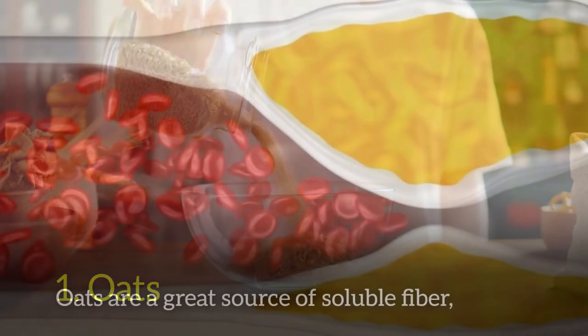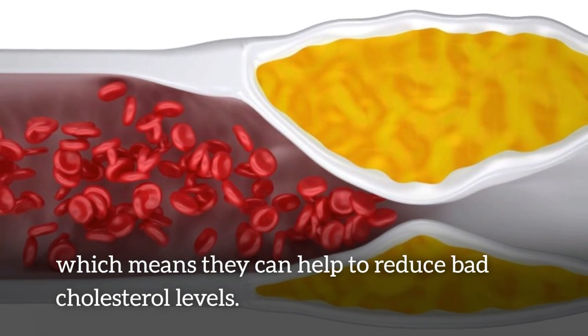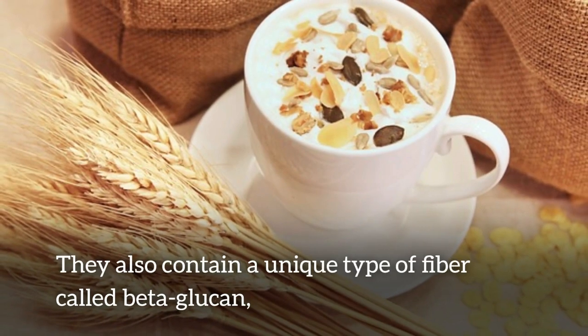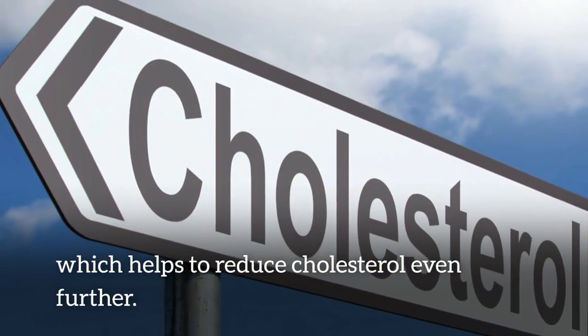First, oats. Oats are a great source of soluble fiber, which means they can help to reduce bad cholesterol levels and keep your arteries clear. They also contain a unique type of fiber called beta-glucan, which helps to reduce cholesterol even further.